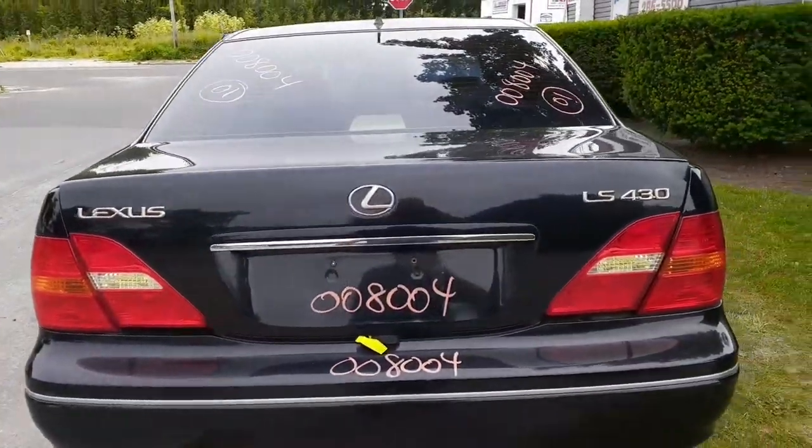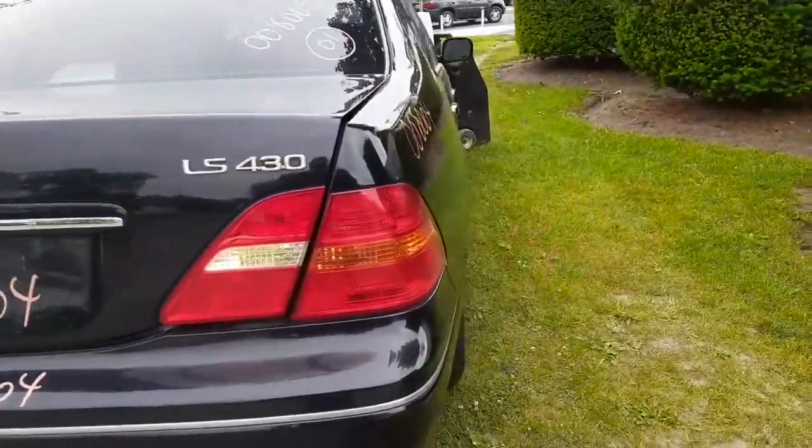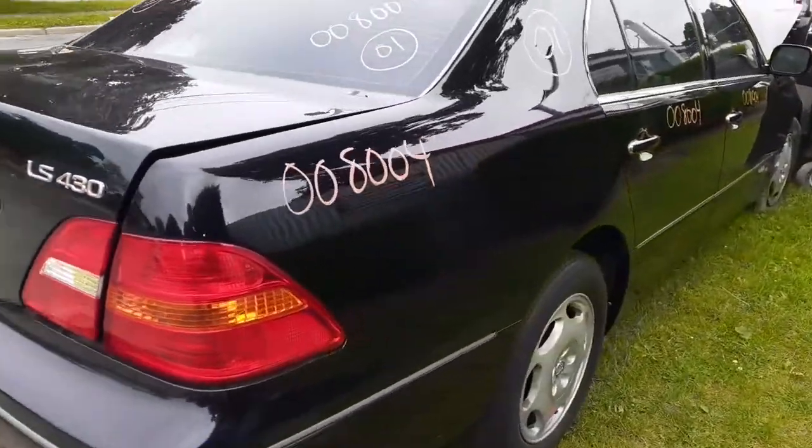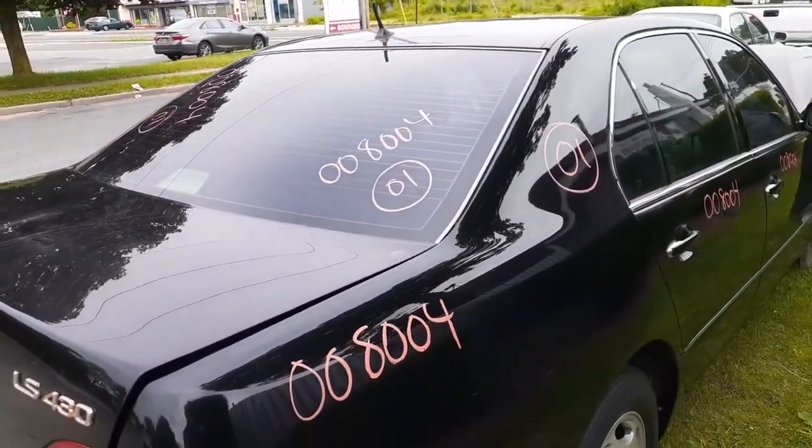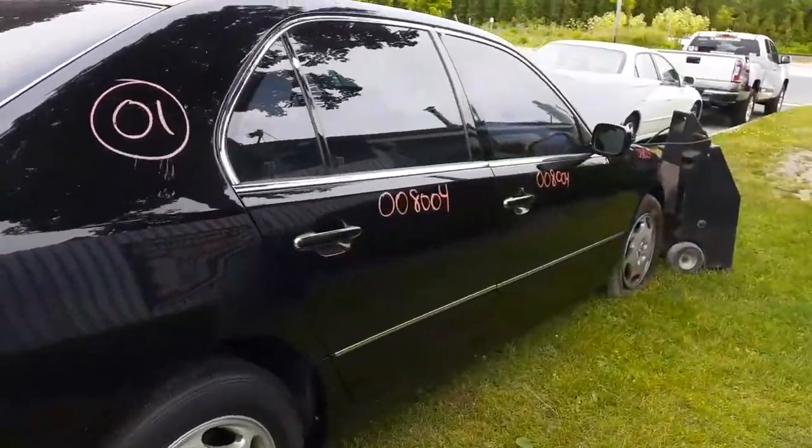You do have a nice clean rear bumper — a couple of minor scrapes, nothing bad at all. You have a decklid with bow, tail lights. You do have a right rear tail light and you have a right side quarter. You do have a rear glass, heated, with aftermarket tint, and you have two right side doors — power windows, power locks.